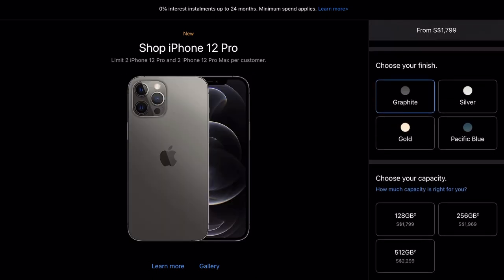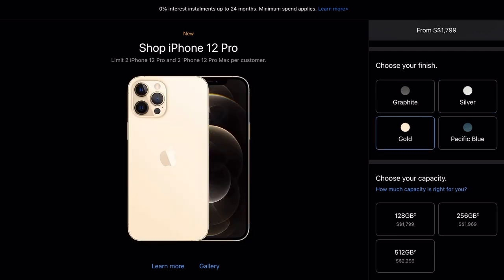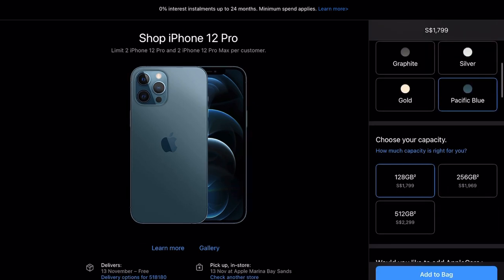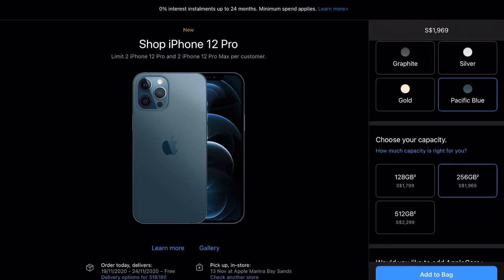It comes in four colors: graphite, silver, gold, and Pacific Blue. I'm specifically interested in Pacific Blue because it is different. It was difficult for me to decide what capacity to go for — 128 or 256 — but I finally decided I should go with 256.